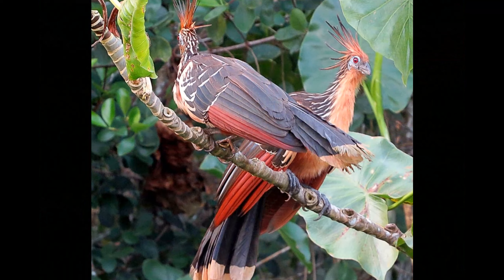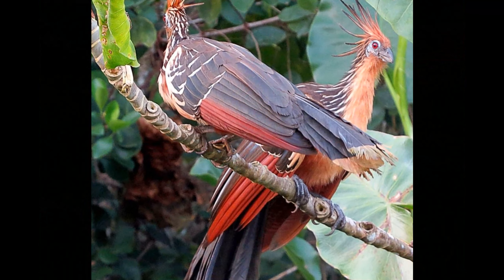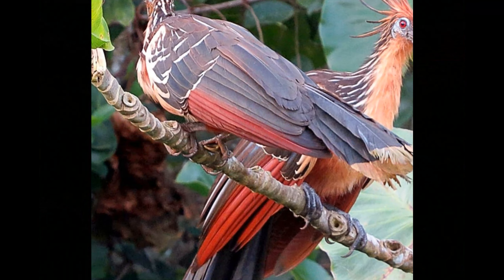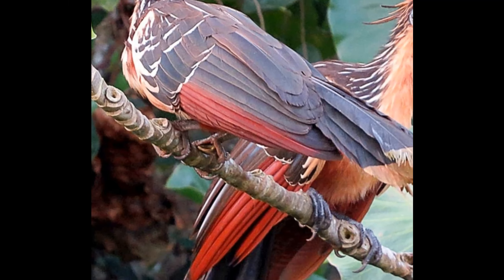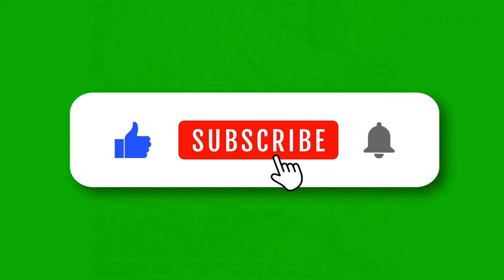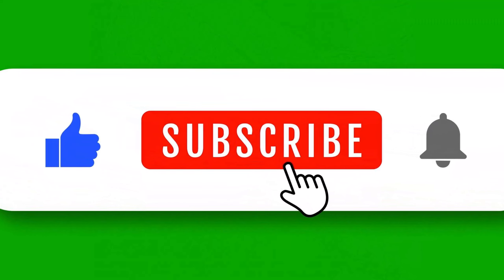And there you have it — some of the most fascinating facts about the incredible Hoatzin. From its prehistoric features and unique digestive system to its social behavior and clawed chicks, the Hoatzin truly is a marvel of nature. If you enjoyed this video, don't forget to like, subscribe, and hit the bell icon for more amazing wildlife content. Thanks for watching, and we'll see you next time on Wonders of the Wild.